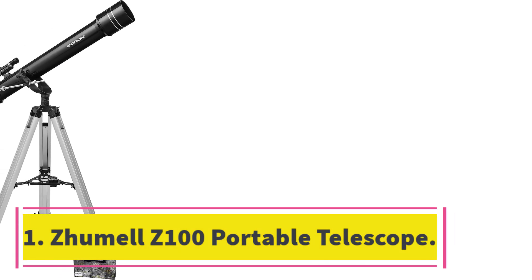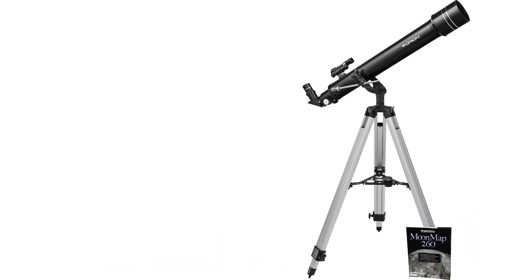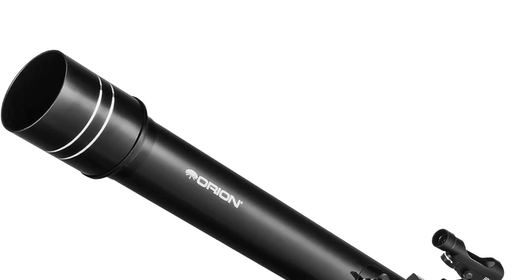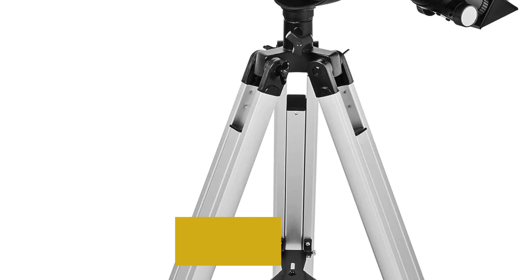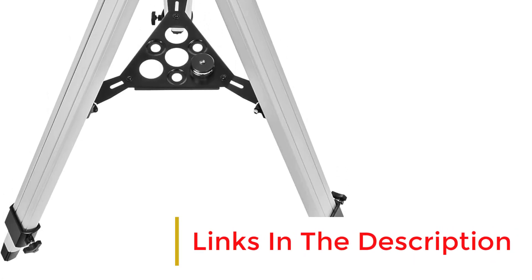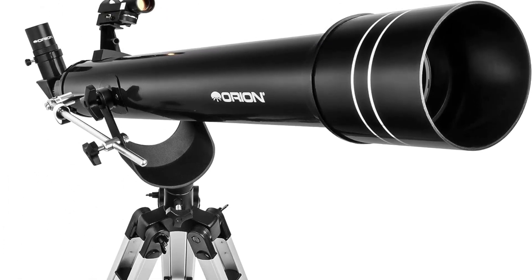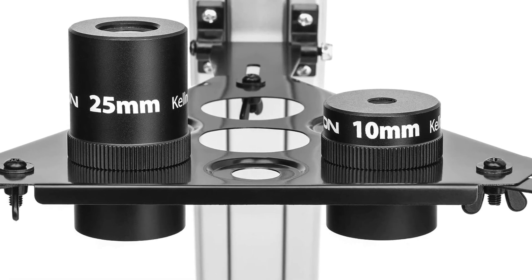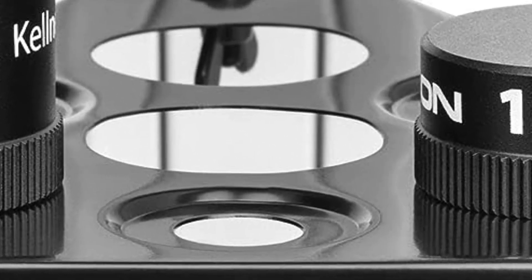Number 2: Orion Observer 70mm 2AZ Refractor. Buying a high-quality telescope doesn't mean having to spend large amounts of cash. The Orion Observer 70mm 2AZ Refractor offers outstanding optics for a very reasonable price, leaving you with plenty of money to invest in some accessories. Its comparatively lightweight and compact design also make it a great option if you are looking for a scope you can transport to a dark location.